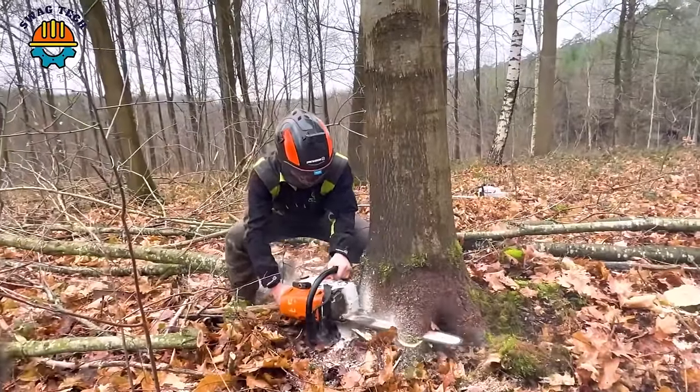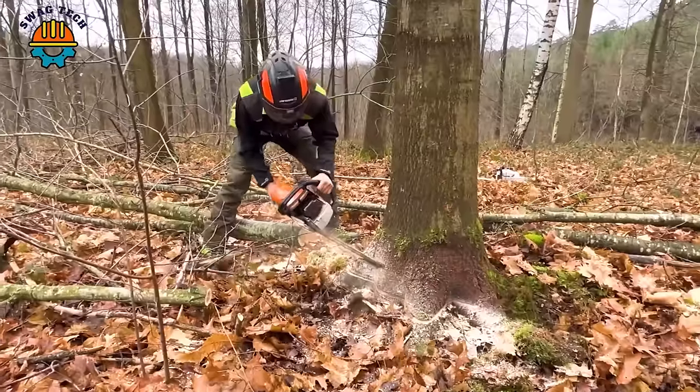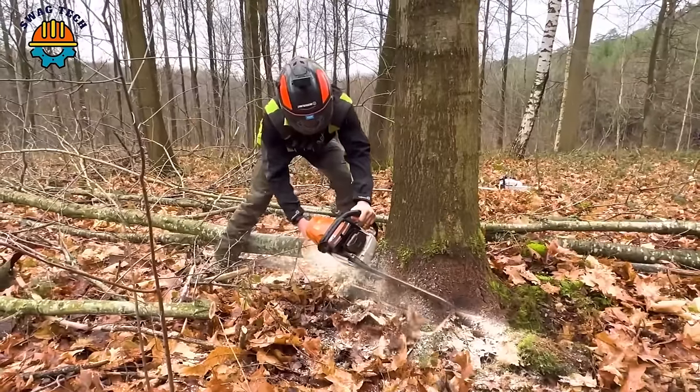Harvesting these oak trees requires the use of chainsaws, because in the dense forest you cannot bring a giant machine in to harvest.